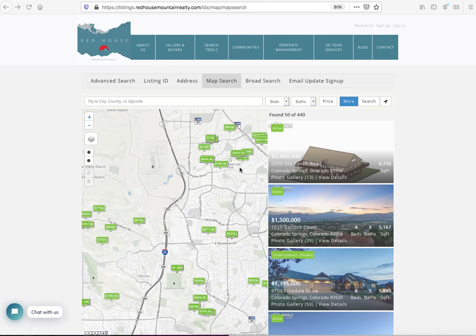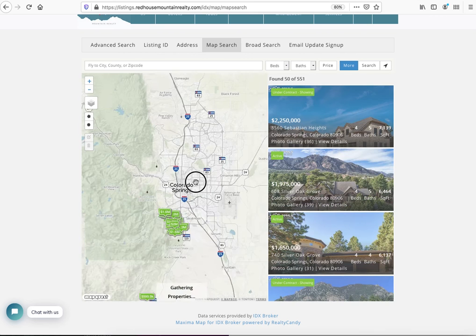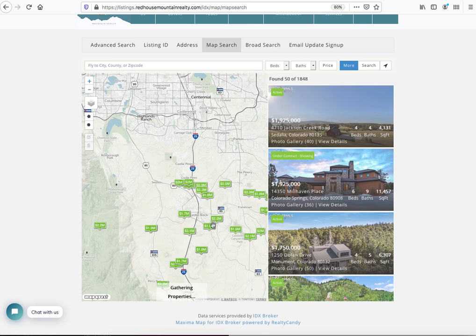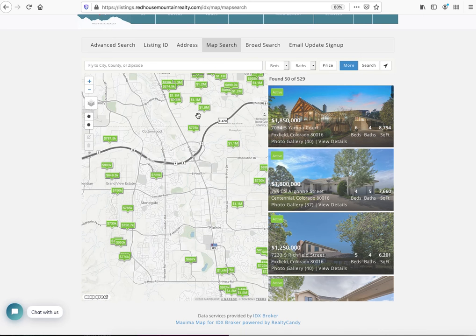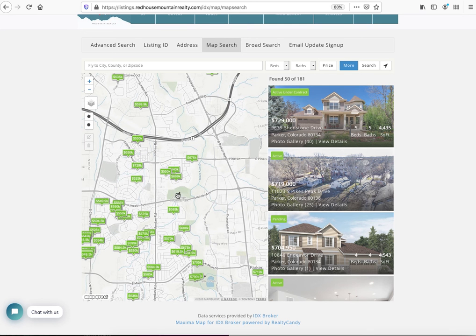Here at redhousemountainrealty.com, David and Ricky Chester have got this fantastic map search. Let me show you a little bit about how it works. For example, my son was living up in Parker, so I can move this around. As I zoom in and out, this gives me more information — there's a lot in Parker. As I zoom in, I can get a lot more detail.